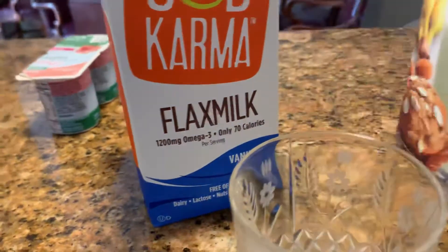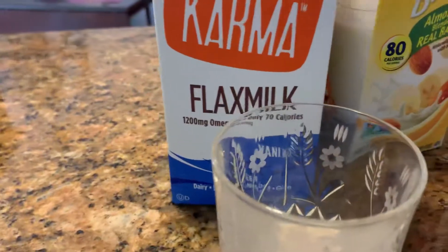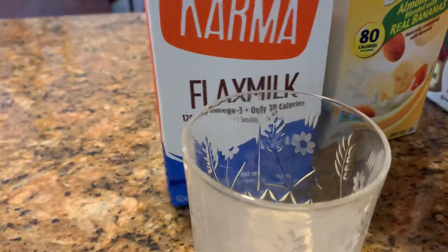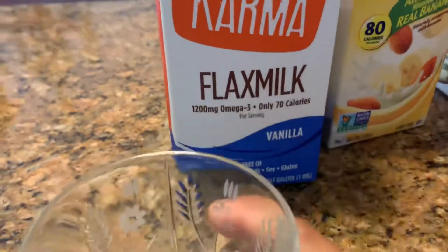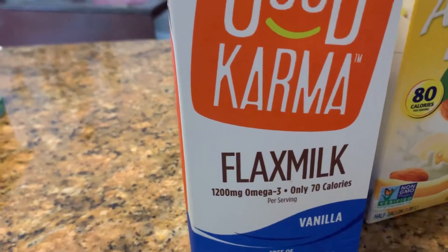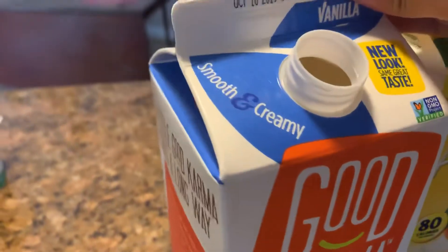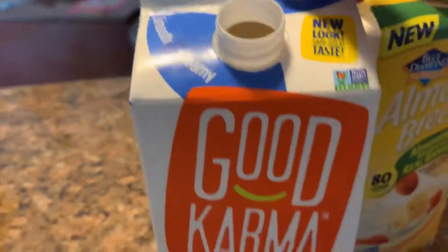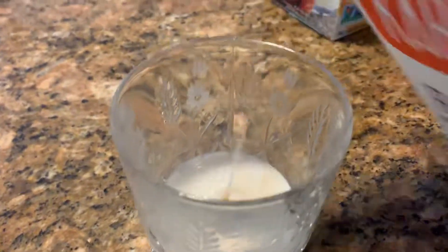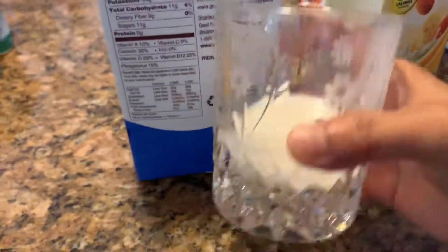Next, let's try the Good Karma Flax Milk. It has omega-3 and only 70 calories — it's vanilla flavor, smooth and creamy. Oh, I feel full after tasting these three milks!